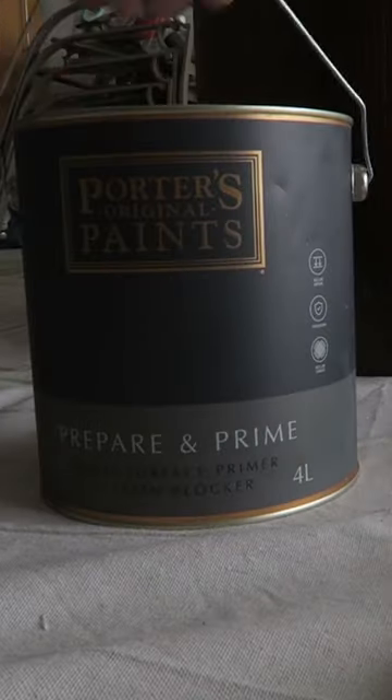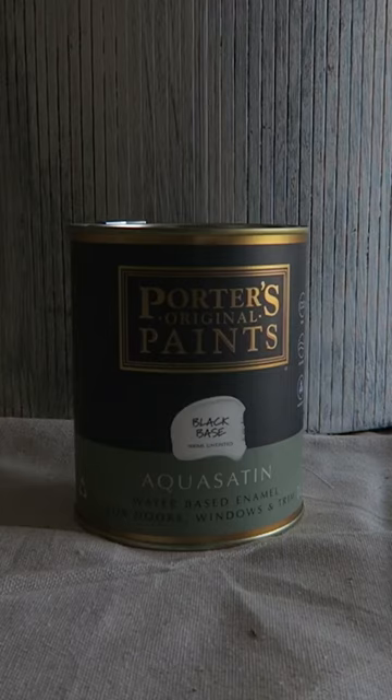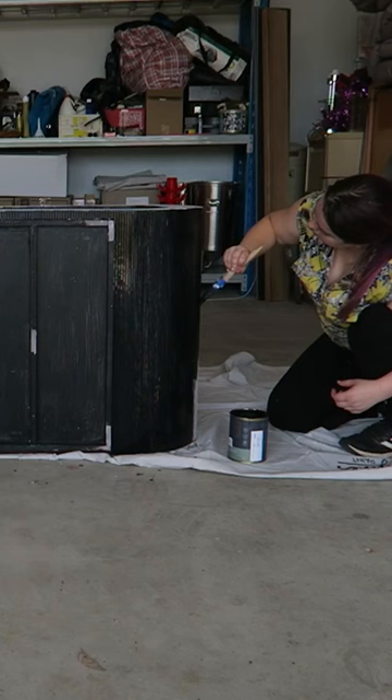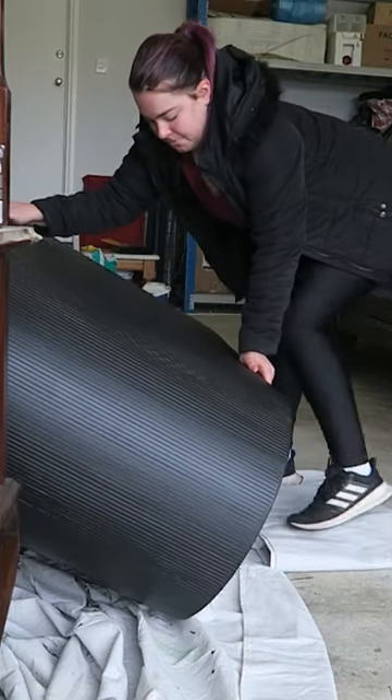I was hoping to go ahead and restain it, but unfortunately it wasn't possible, so I decided to give it a repaint. I gave it a quick fix up and then decided to paint it in Porter's Paints Aqua Satin in their color Aniseed, which is their blackest black. I decided to add just a little bit of bling at the very bottom.